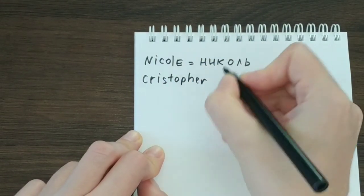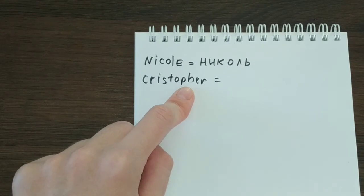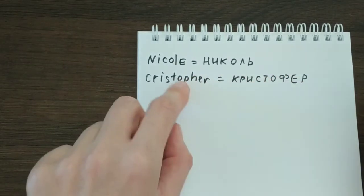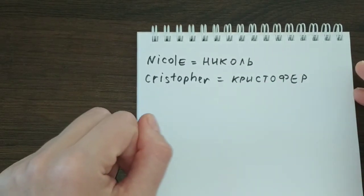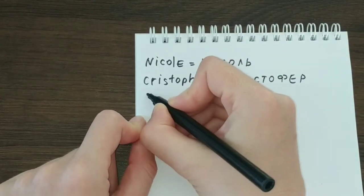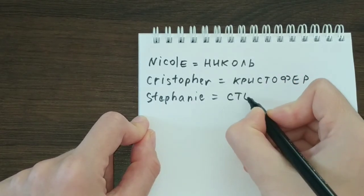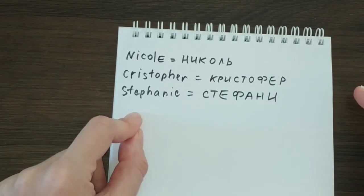Next we have Christopher. The PH combination here gives the sound F, and in Russian we have the letter that gives this sound, so the whole name sounds as Кристофер in Russian. The R at the end has to be pronounced as a full R — that is the Russian rule: Кристофер. And the last name for today is Stephanie. Again, we see the PH combination, which is translated using the F consonant: Стефани. That is how it is spelled — Stephanie and Стефани.